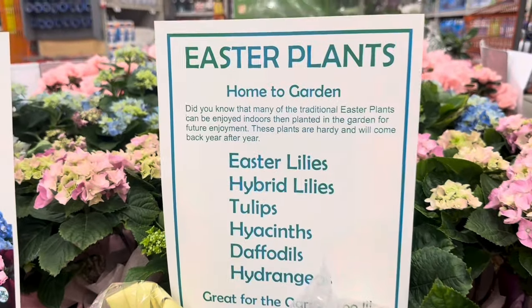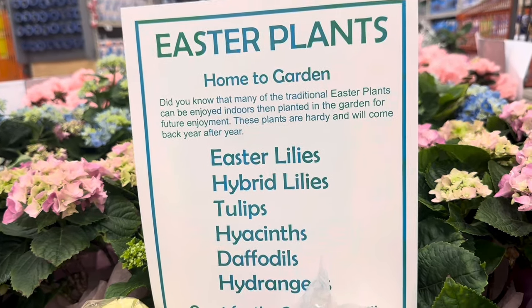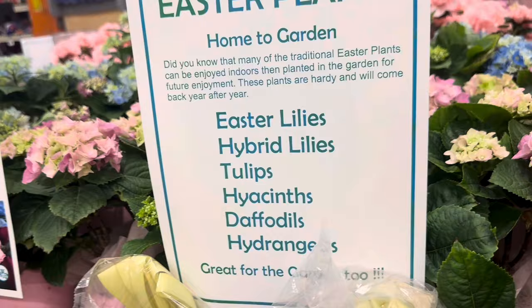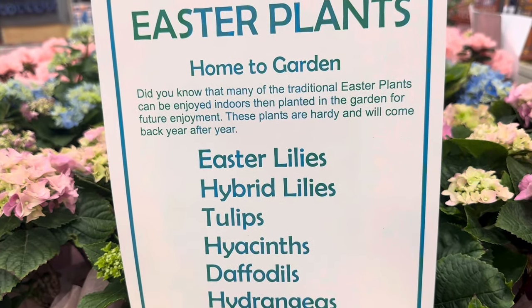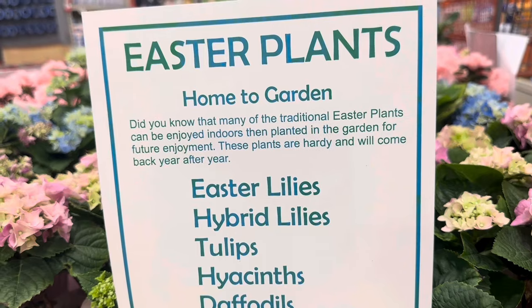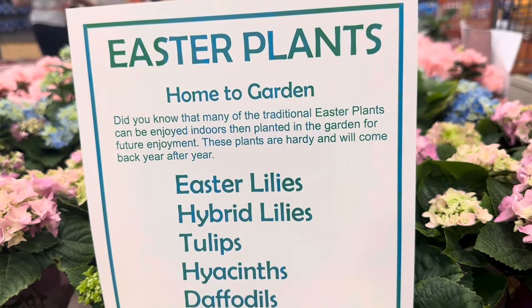Take a look at this sign right over here — it says Easter plants, home to garden. It lists all the Easter plants: Easter lilies, hybrid lilies, tulips, hyacinths, daffodils, and hydrangeas. And it says great for gardens too. Did you know that many of the traditional Easter plants can be enjoyed indoors, then planted in the garden for future enjoyment? These plants are hardy and will come back year after year.